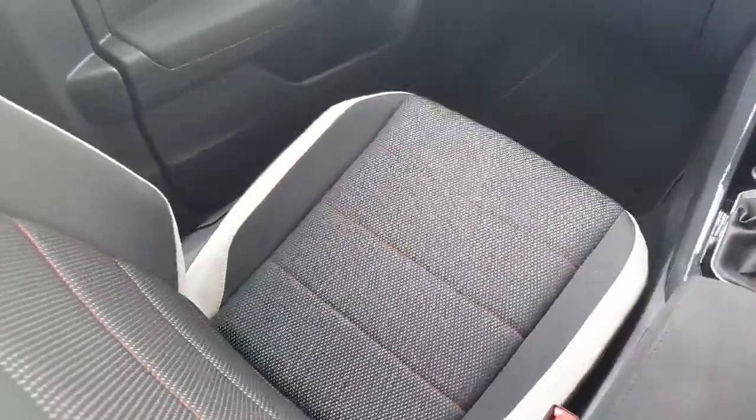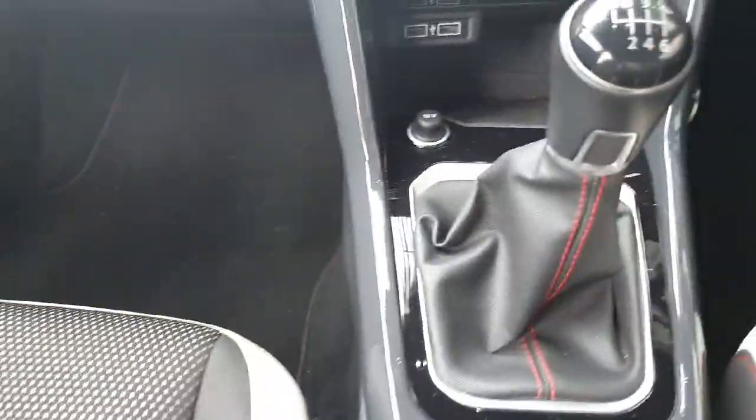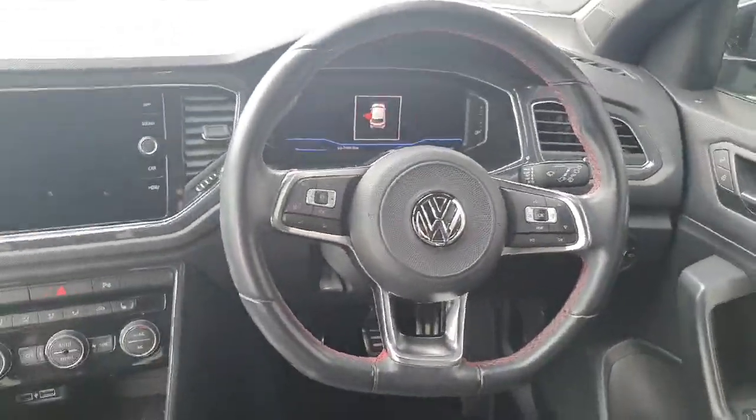Coming inside the car now, you can see the seats are finished off in this cloth material with a bit of white leather around the edges. It also has red stitching throughout the seats and then throughout the gearbox as well.